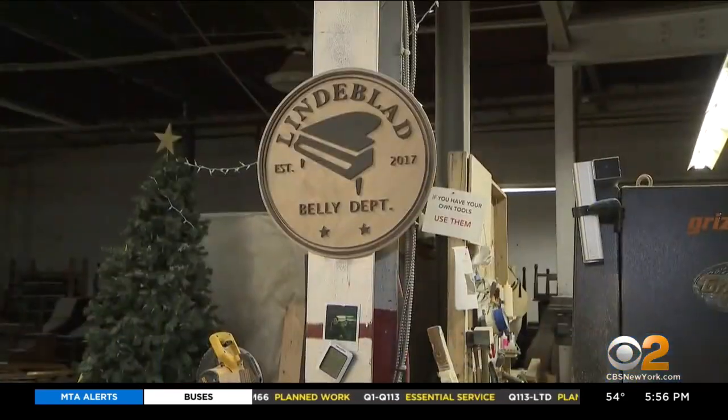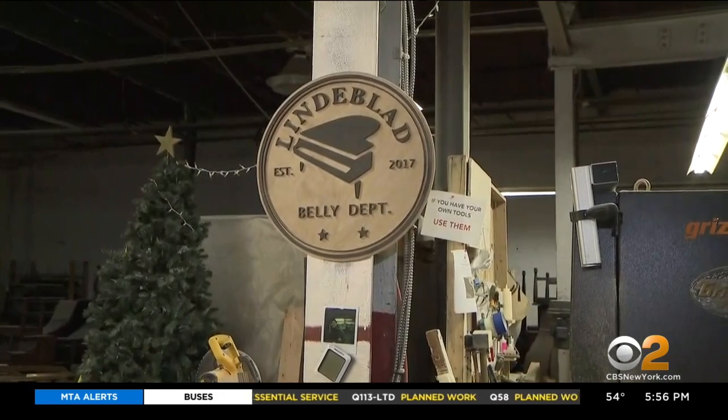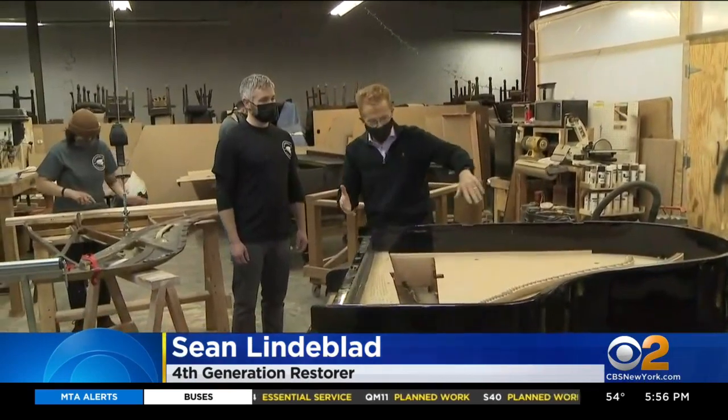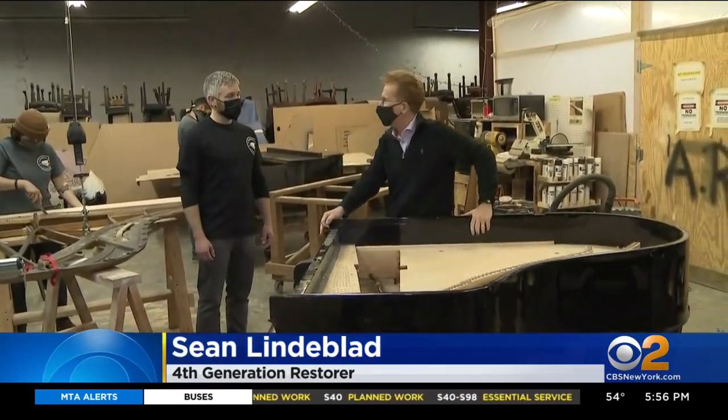How many parts are in a piano? 12,116. First up is the belly department, because everything has to come out of the belly of the piano. The first thing that comes out is the harp.